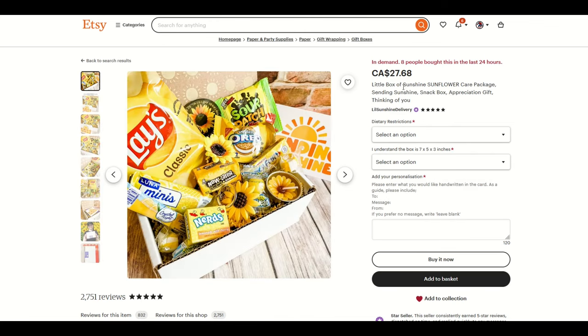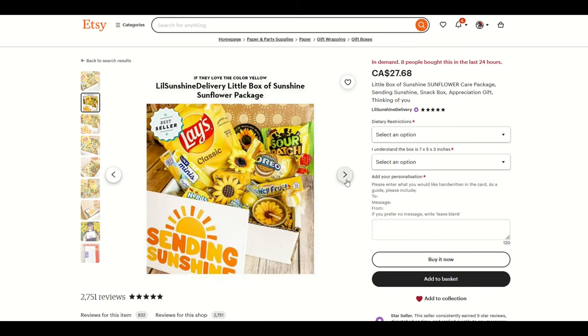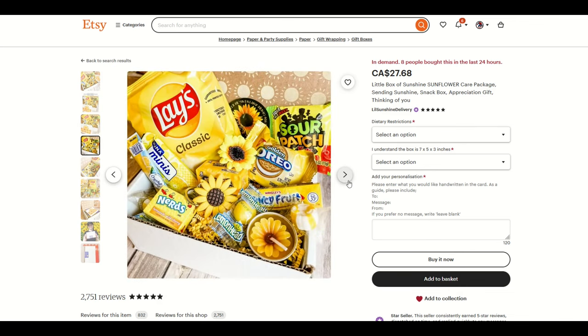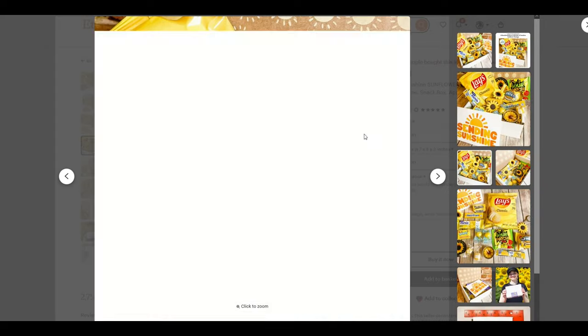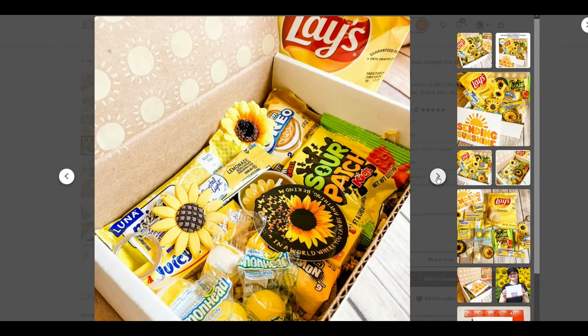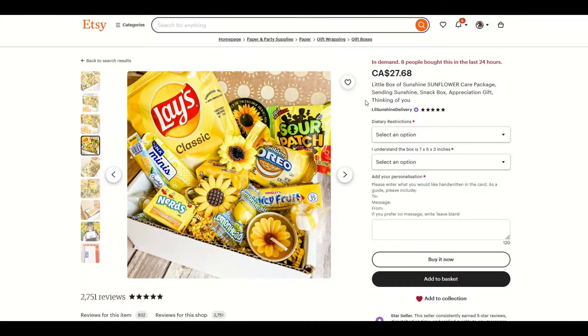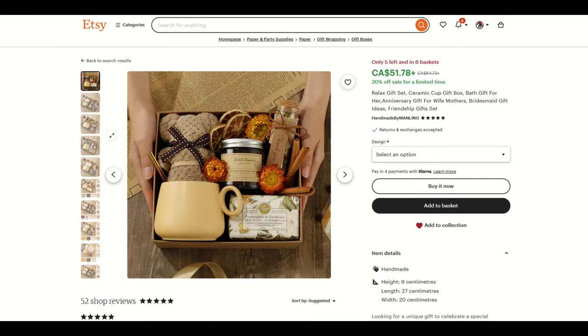Here's another one — if you just like buying food for people, a little box of sunshine sunflower care package. The branding is all yellow with a couple of sunflowers, basically potato chips, some cookies, and a nice card that says hey, you're valuable, I care about you. That's a really good idea at $27.68. You can also select dietary restrictions. The customizable options are really cool and it's a beautiful looking gift. Eight people bought this in the last 24 hours.